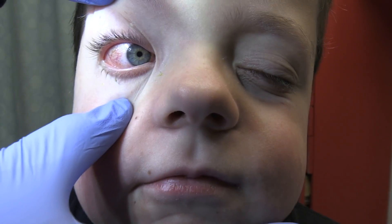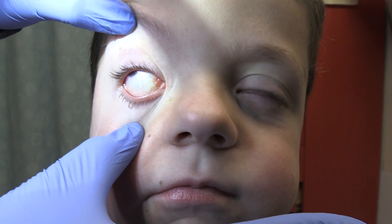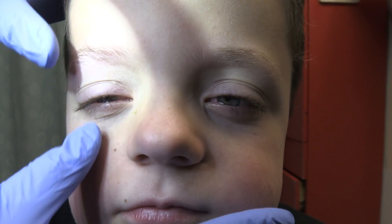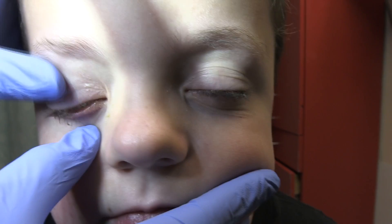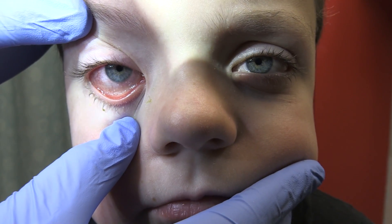Look at that wall over there, yeah, and then look at me with your eye. Let's see the conjunctiva of the lower eyelid — just flip that down. Look at that, nice and red.